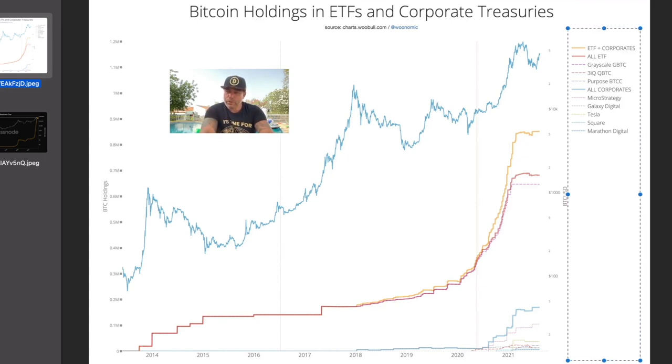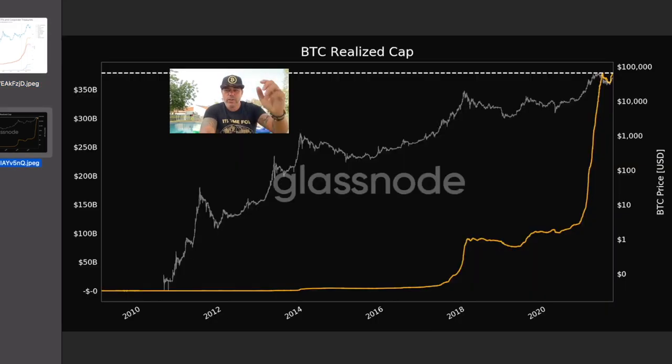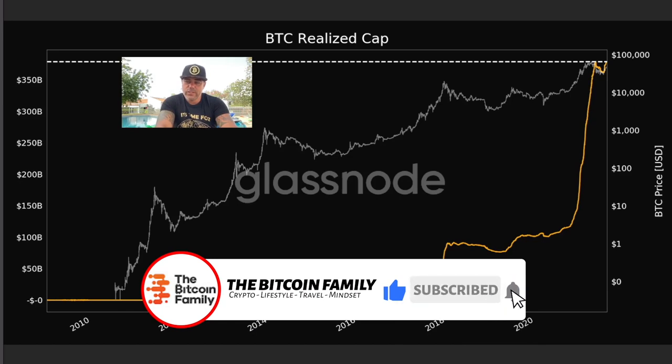This growth curve is almost going parabolic — it went sideways after the big run, but I think it will go more parabolic again. These companies are going to steeply increase their Bitcoin holdings. Really interesting chart.